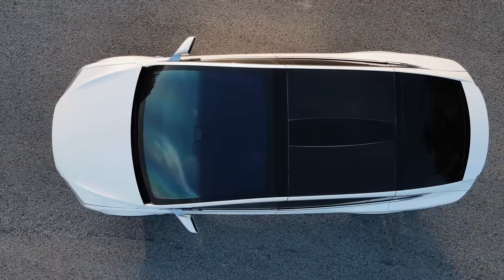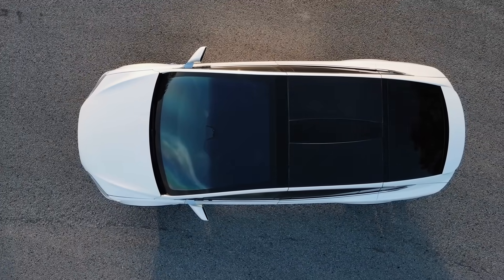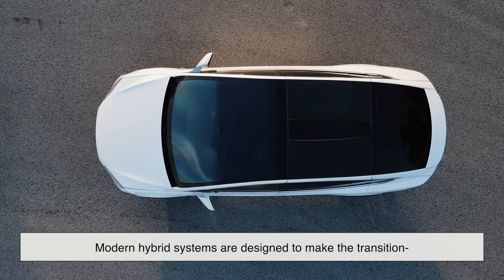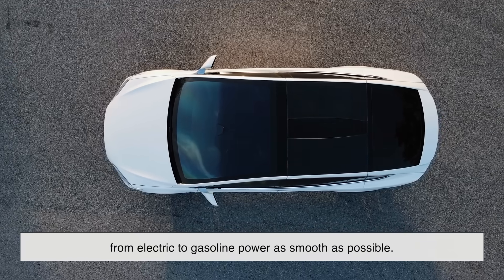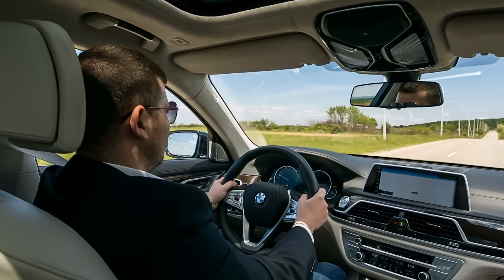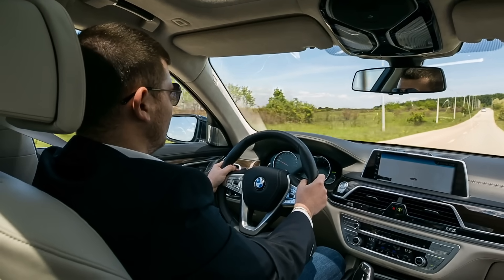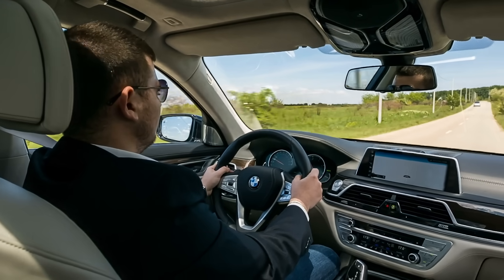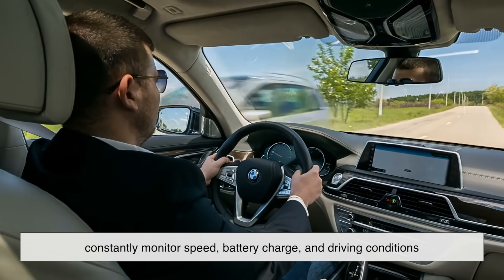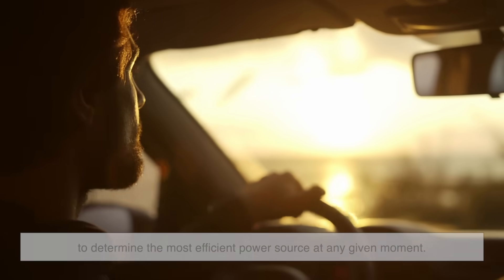One of the most impressive things about hybrids is how seamlessly they switch between power sources. Modern hybrid systems are designed to make the transition from electric to gasoline power as smooth as possible. If you've ever driven a hybrid, you might have noticed how quiet and effortless the transition feels. That's because sophisticated computer systems constantly monitor speed, battery charge, and driving conditions to determine the most efficient power source at any given moment.